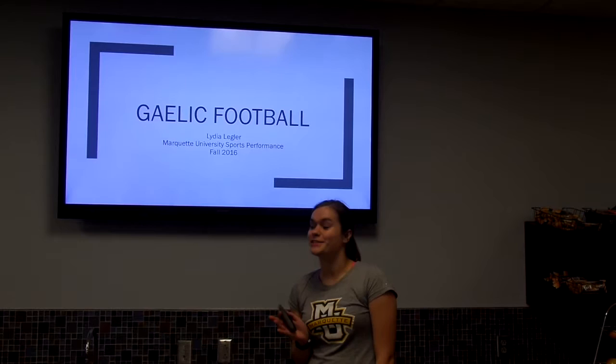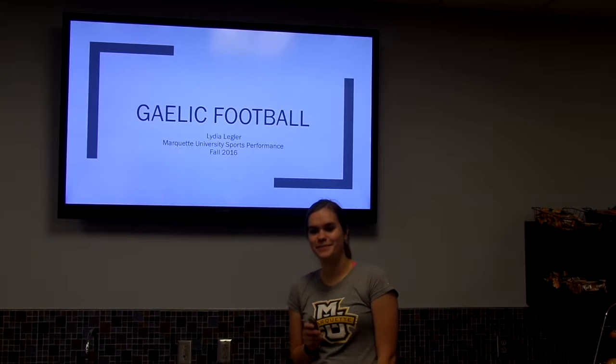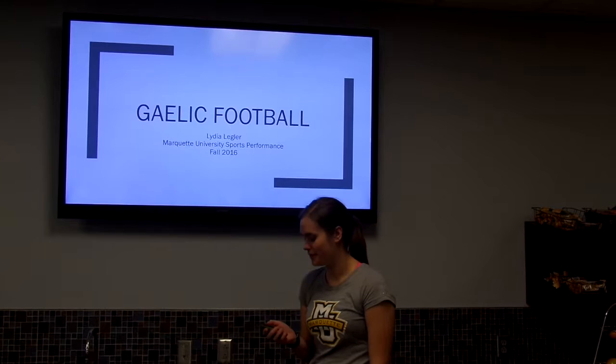So first, does anybody know what Gaelic football is? Does anybody know where it would be predominantly played? Ireland — yes, so it's mostly played in Ireland with occasional leagues in Australia, England, and some even in America.